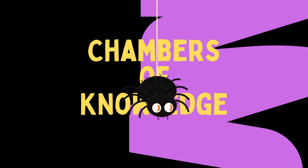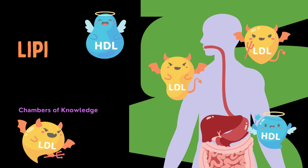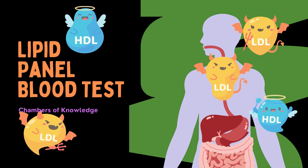Welcome or welcome back to Chambers of Knowledge. Today's video is focusing on the lipid panel. Lipids, like proteins, are one of the seven necessary components of the human diet.